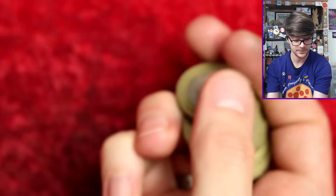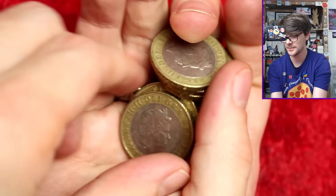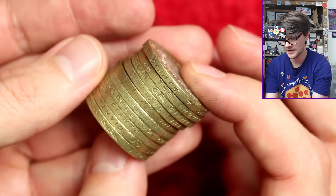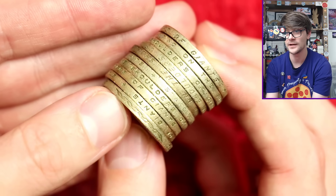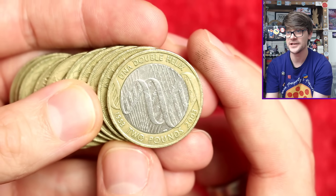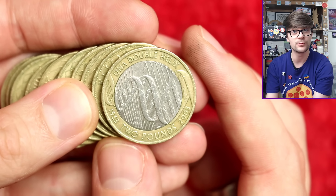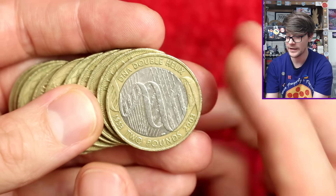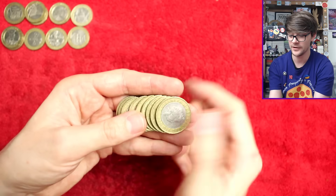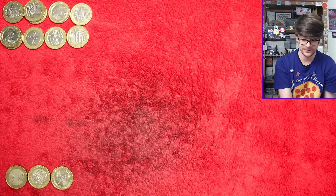Nothing more to be had from that bag - though it's always nice to pluck something out by its edge inscription. We've got 'Standing on the Shoulders of Giants', and there's this little squiggly line which is a DNA double helix - very cool. This is one of my favourite designs in circulation because there's a lot of intricate detail. When you see it in BU, proof, or silver proof, those details really pop and it looks stunning - though it is a common coin.